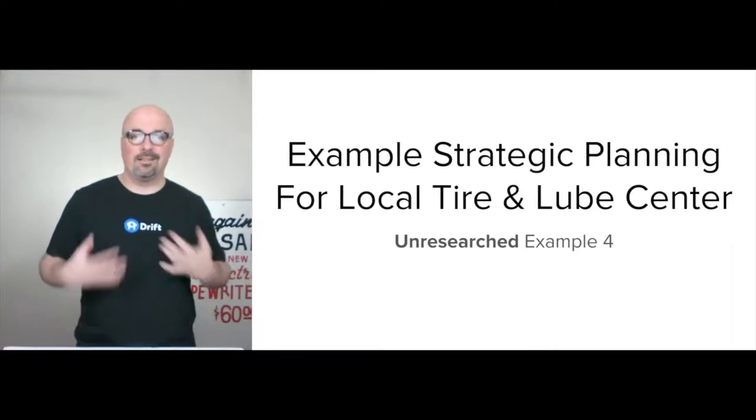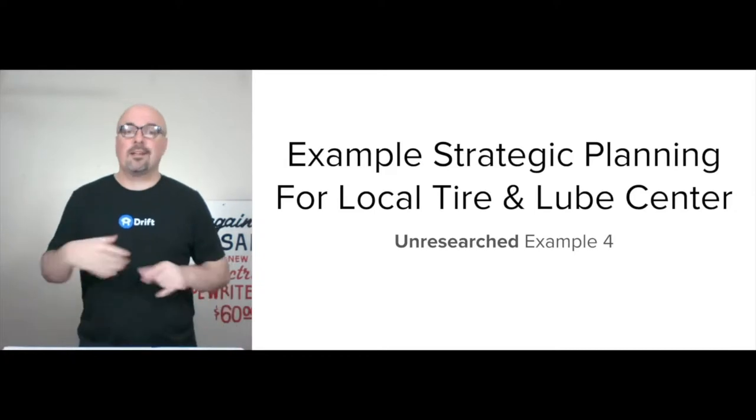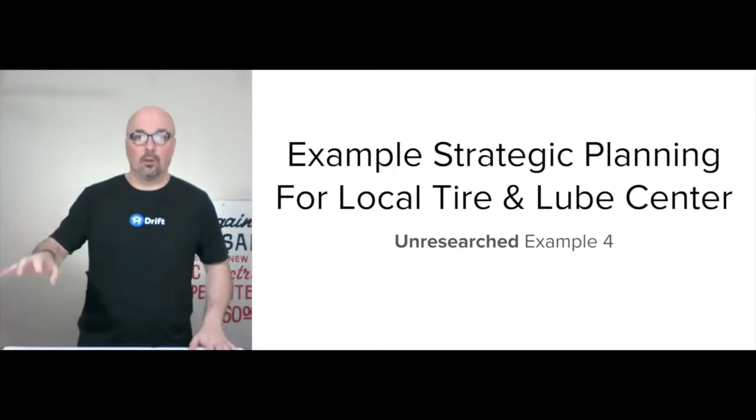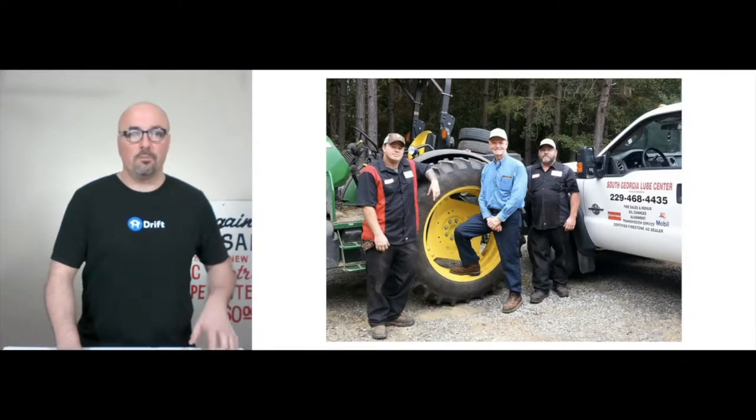I'm giving myself nine minutes. I'm Jason Hobbs, and this is unresearched example number four. This time we're doing a local tire and lube center, South Georgia Lube Center.